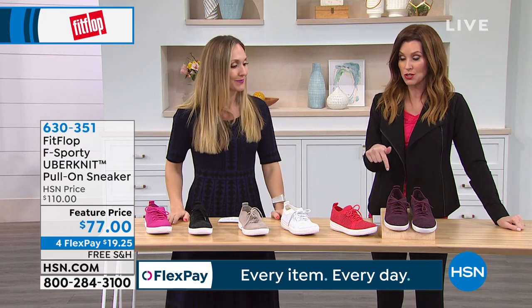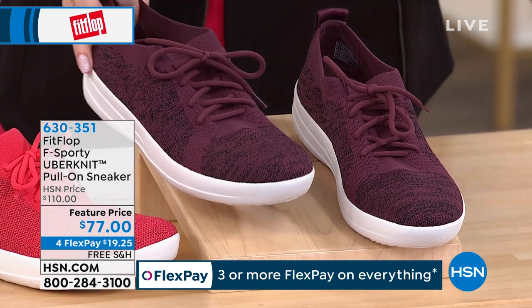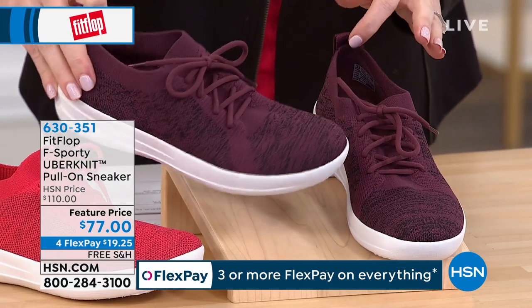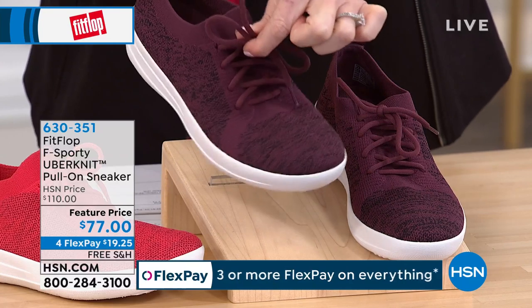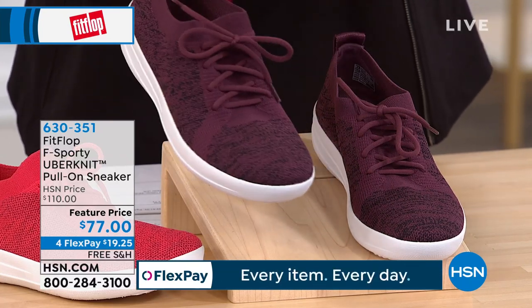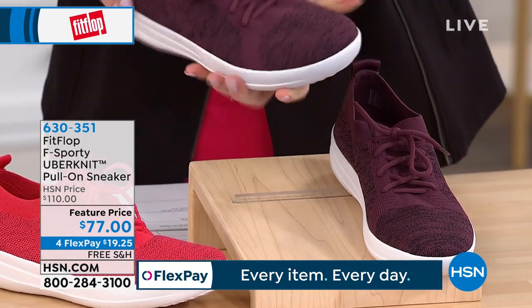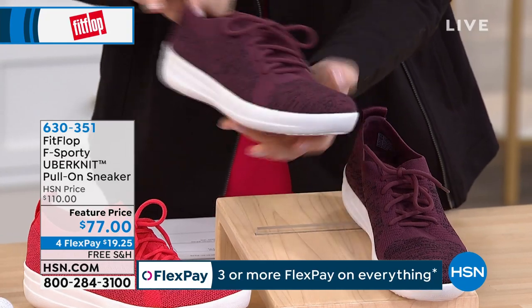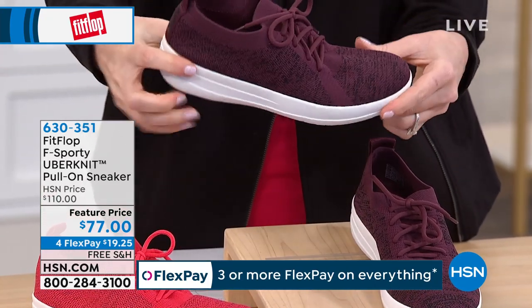This is the shoe I was wearing this morning, in different colors because it was a previous version. We come up with fresh new colors every season. This is the F Sporty Uberknit pull-on sneaker. These look like tie laces once they're tied — you just leave them. You never even have to tie them ever. These are stretchy; they feel like a very structured sock. Just the most comfortable shoe. I don't even wear my other sneakers anymore. I wear these to walk and to work out.